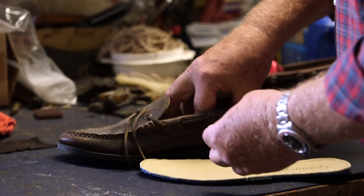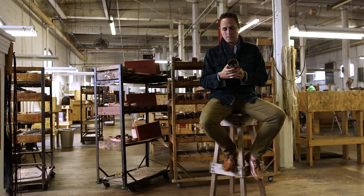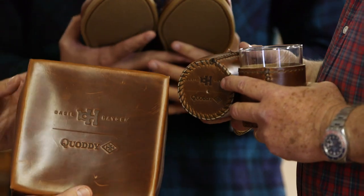This is a truly limited edition gift set. Only 100 of these will be made available — the perfect gift for any bourbon fan. You'll find it online in the Basil Hayden Holiday Shop on Huckberry.com. Cheers.